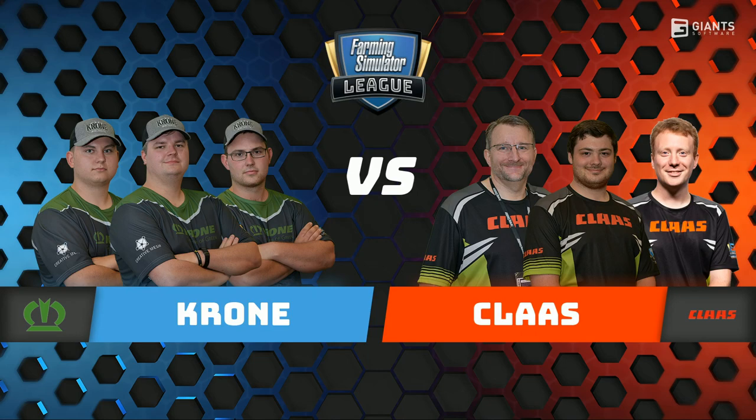So they had plenty, they had no problem at all. Krona and Klass are up next. Krona are on form at the moment, they're flying.